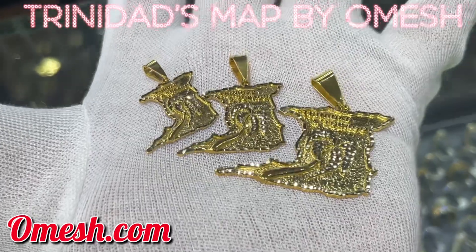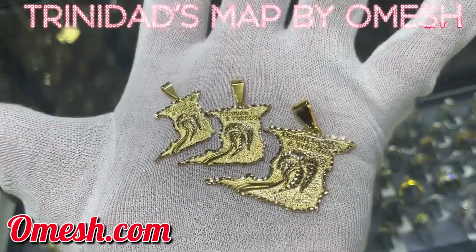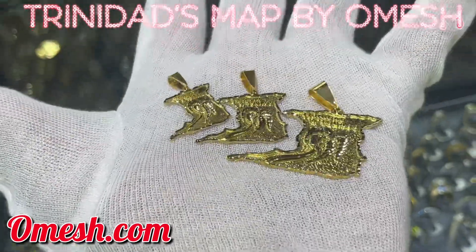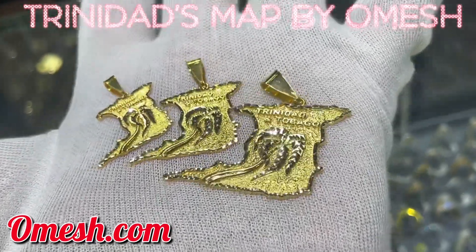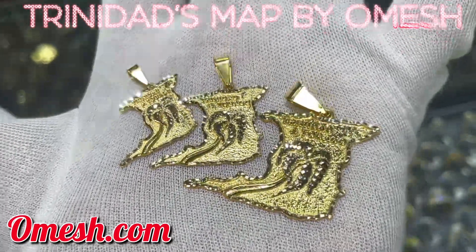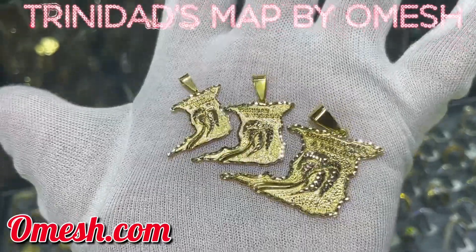For guys, for girls, for kids, for adults — I think I've covered the entire area. Thank you for having me, guys. Talk to you soon again.